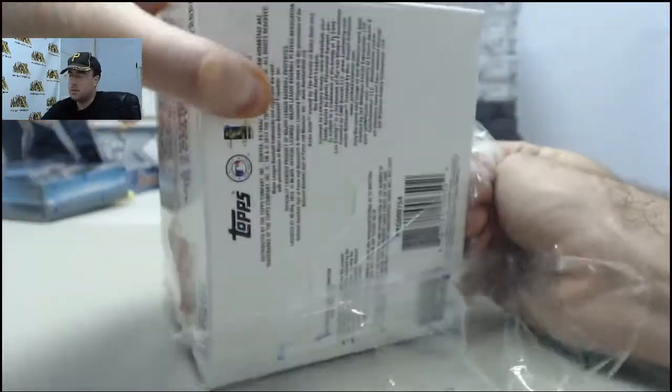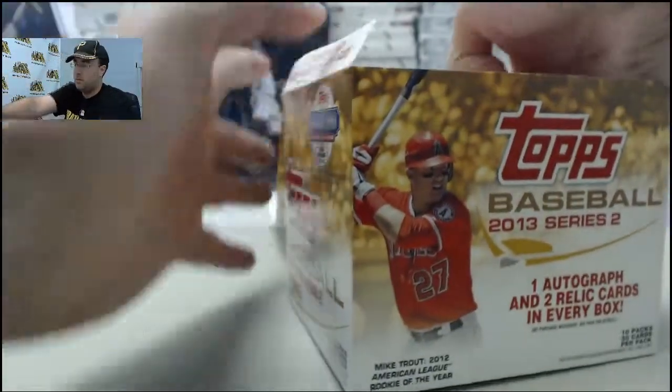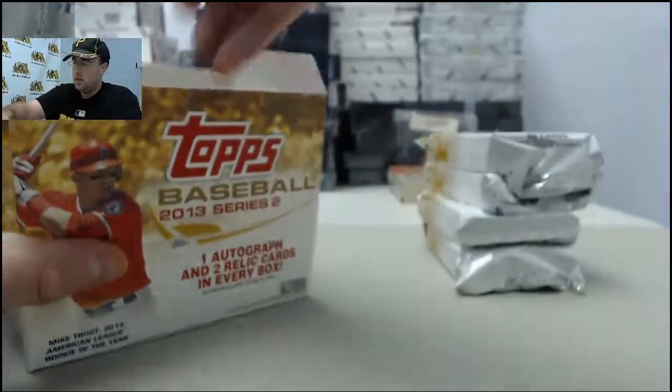SteelSixlectables.com slash breakroom is the place to go. Just click the live breaks on demand banner. You can see all the live break eligible products. Find the one you want, click the break this live for me button. We'll get it broken live for you here on Breakers TV.